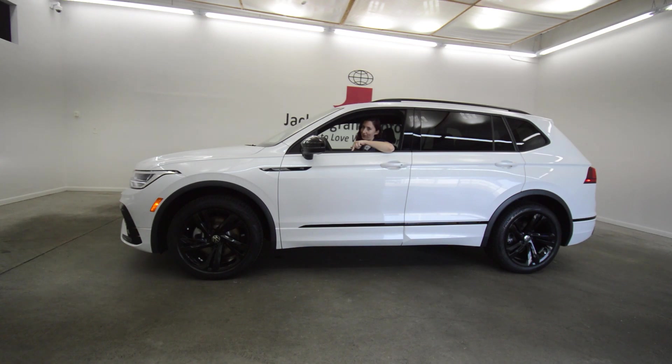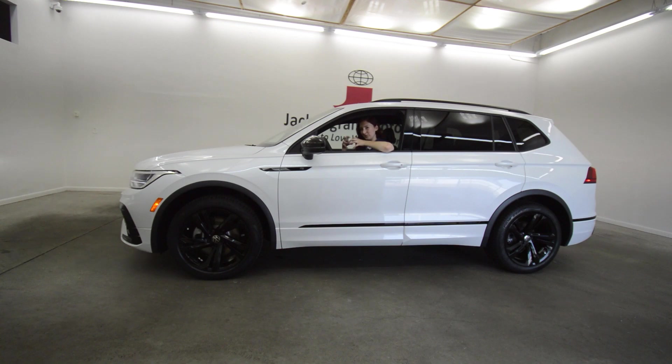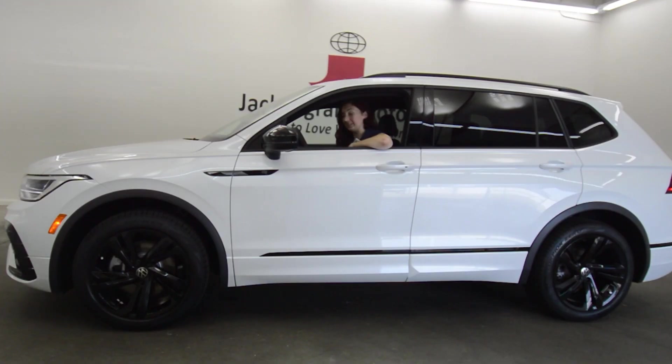The 2023 Volkswagen Tiguan, where comfort, versatility, and performance come together in this nice little package. You can't go wrong.